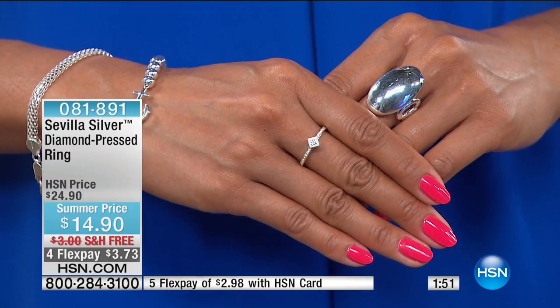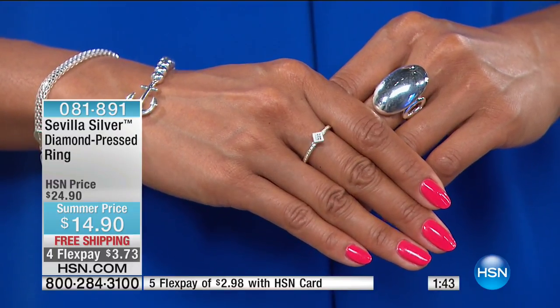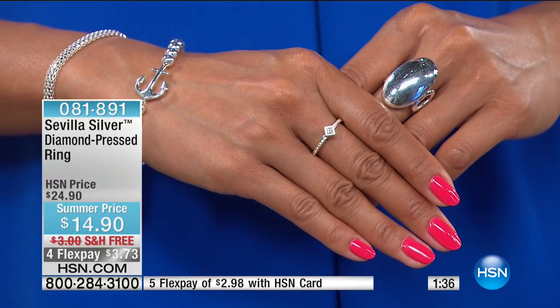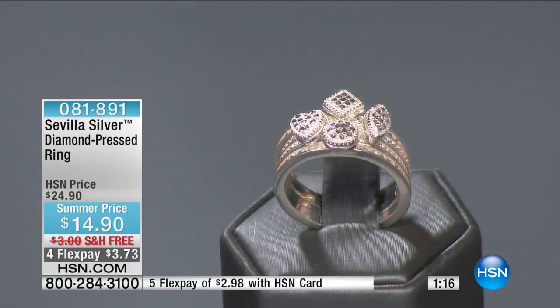Valerie read your mind — look how pretty and dainty and delicate that looks on one hand. It stands alone, so you don't have to wear it with anything else. All you need to do is pick your shape and then pick your size — we do have sizes 5 through 10. You're getting solid sterling silver for $14.90. To make this even better, there's free shipping and handling. I don't think I've ever seen value pays this low here at HSN — they're $3.73 a month. We need all four.